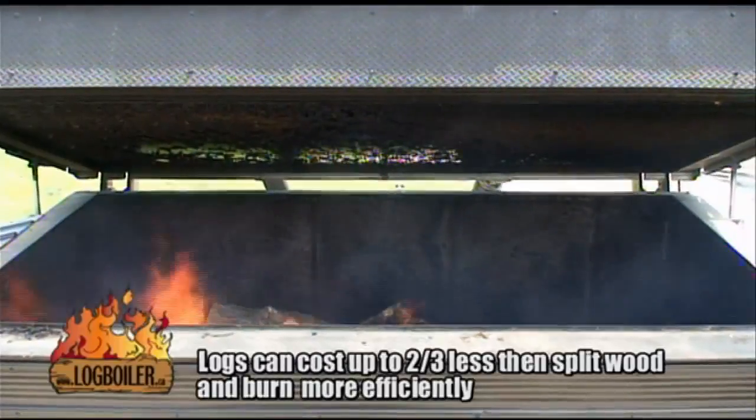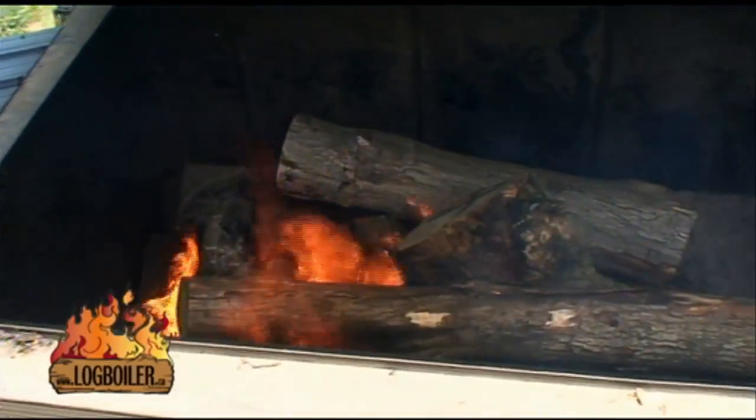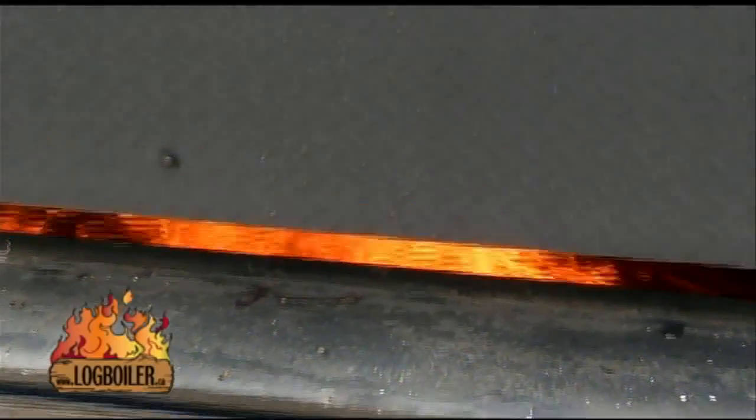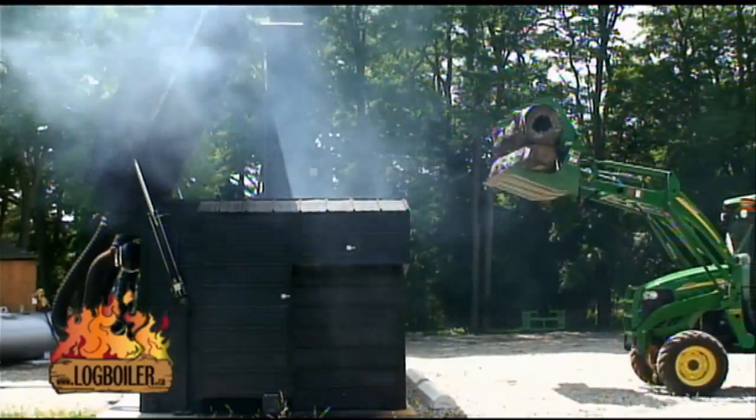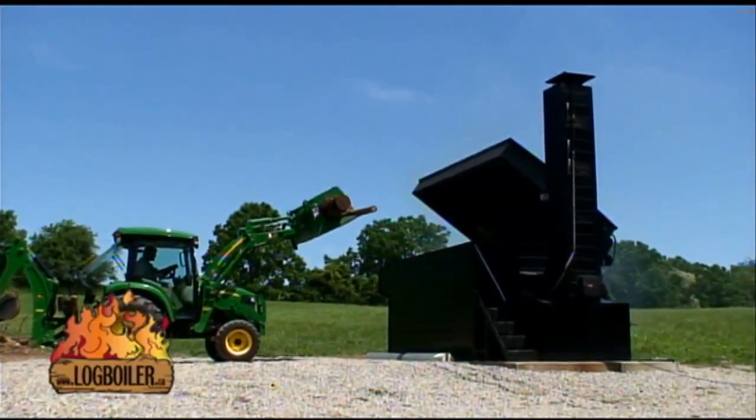Logs can cost two-thirds less than split wood and burn more efficiently due to their size. You no longer have to load your furnace multiple times per day. Current residential installations load every six to twelve days depending on fuel and weather conditions.